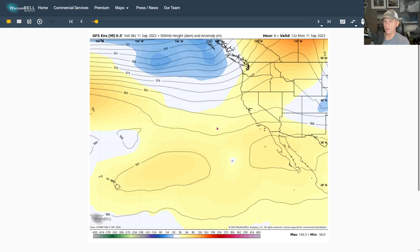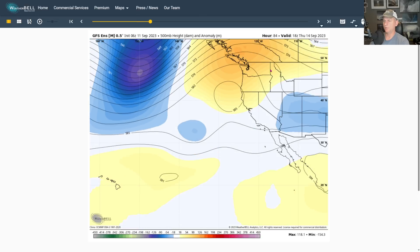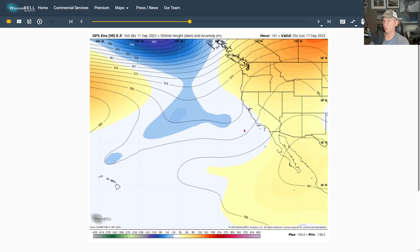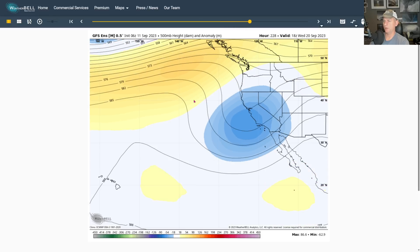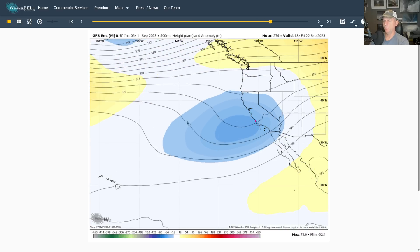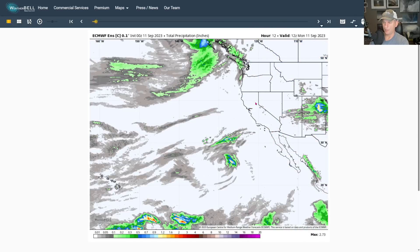Here's the GFS — a similar map at 500 millibars, about 18,000 feet. You can see the ridge build. Good agreement there, with an upper level low somewhere near the California coast but not too strong. Going into the extended forecast — it's still fantasy — but interesting to watch: this trough looks like it opens up on both the European and the GFS through the week-plus time frame. We'll be watching that over the next few days to see how that forecast evolves.